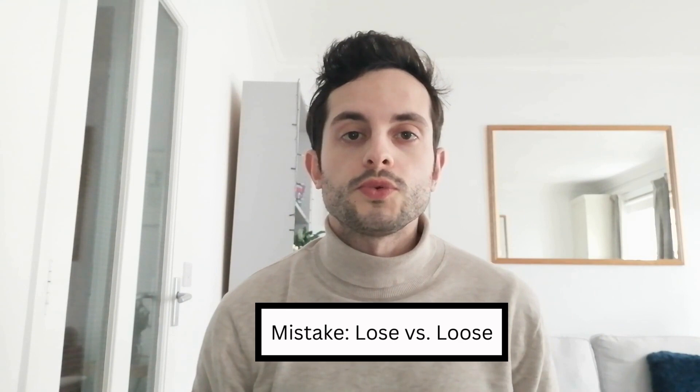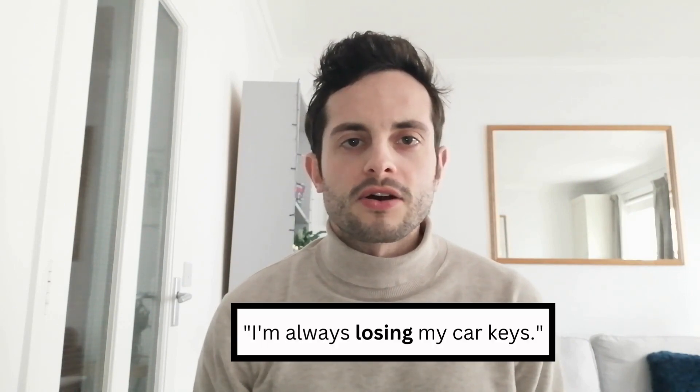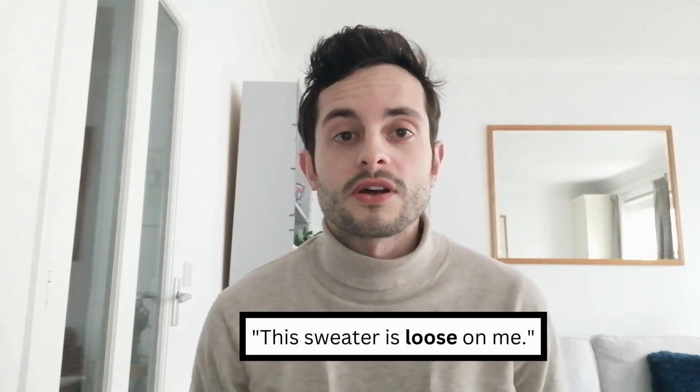The sixth mistake my students often make is mixing up the words 'lose' and 'loose'. The first word, 'lose', spelled L-O-S-E, means to not be able to find something or to misplace something — for example, 'I am always losing my car keys.' On the other hand, 'loose', spelled L-O-O-S-E, means to be not close-fitting — for example, 'this sweater is loose on me.'